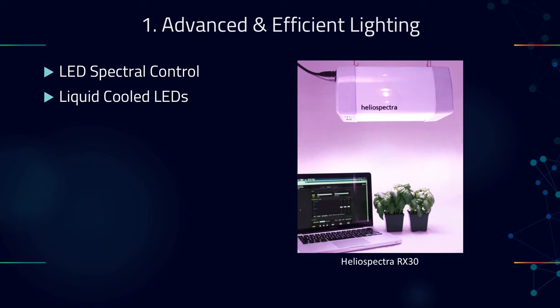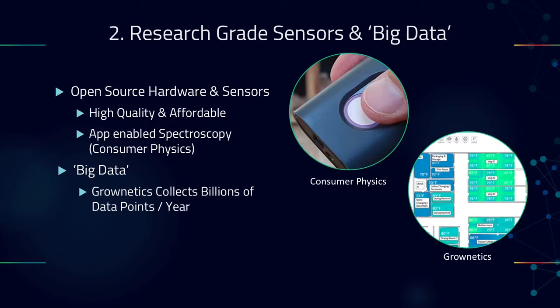I also want to give a special mention to liquid cooled LEDs, which are fascinating because you're able to move the heat energy away from the lights and put it where you need it. This may be valuable in regulating the environment in greenhouses to tighten up environmental ranges. Technology number two is research-grade sensors and big data. Due to open hardware, the cost of individual sensors is dropping dramatically — it's very cheap to produce PCBs now. What used to require going through a big company, you can now buy online for dirt cheap. High quality, affordable sensors are going to become the norm.